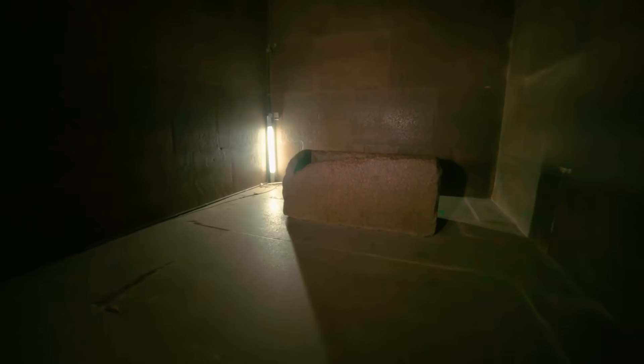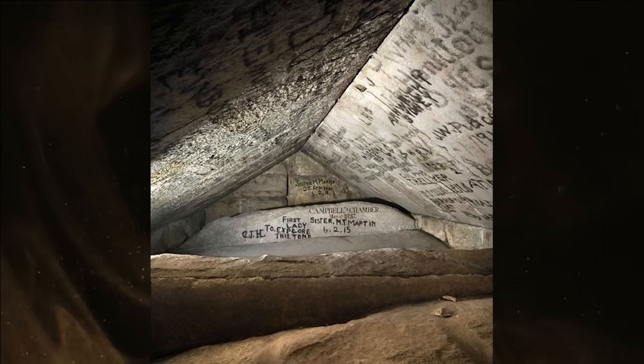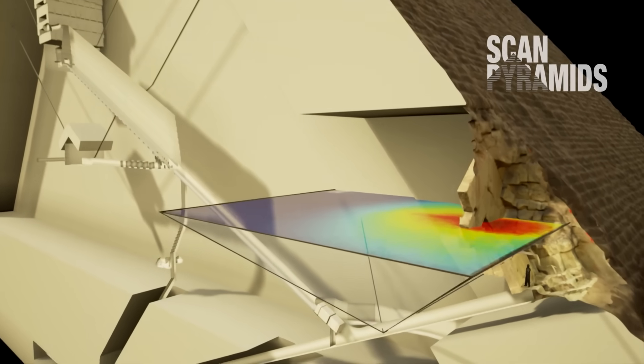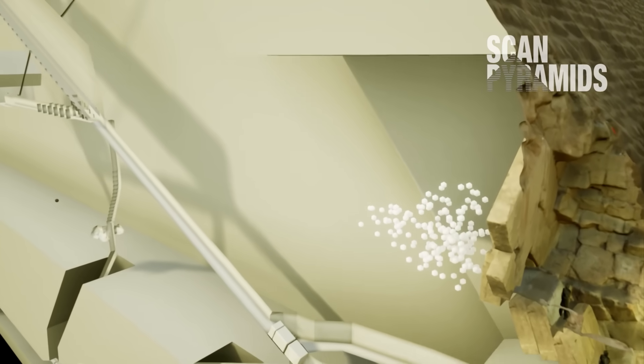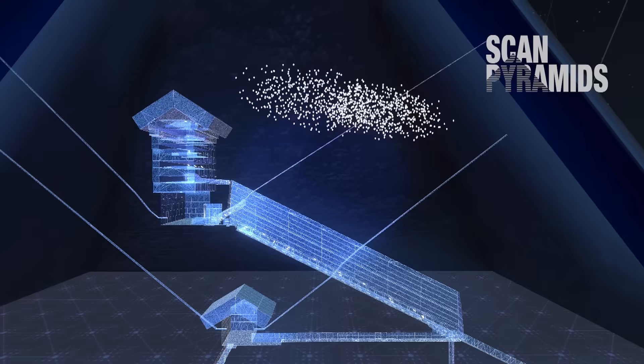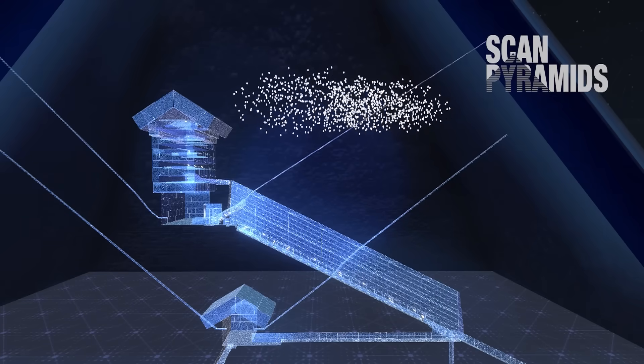Despite the absence of secret treasures, the Great Pyramid does contain empty spaces that were forgotten after it was built. Most famously, the so-called relieving chambers above the king's chamber weren't discovered until 1837, when Howard Weiss blasted his way into them. In 2017, the ScanPyramids mission also proved that empty space lies behind the chevrons above the entrance, and a big void sits above the grand gallery.